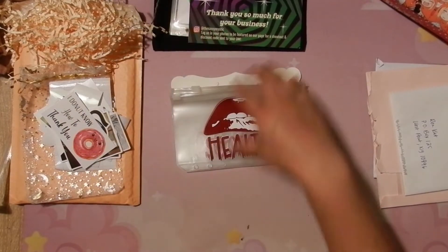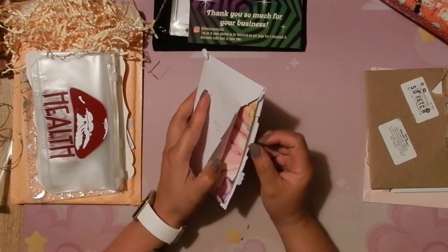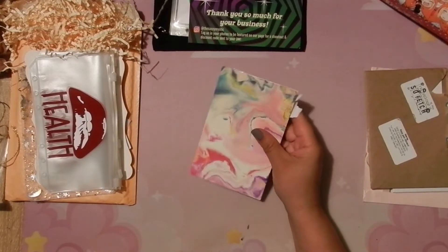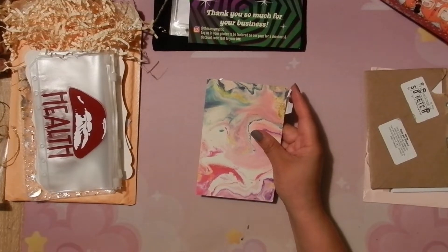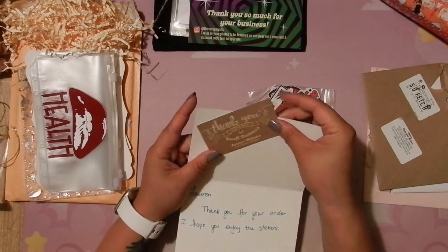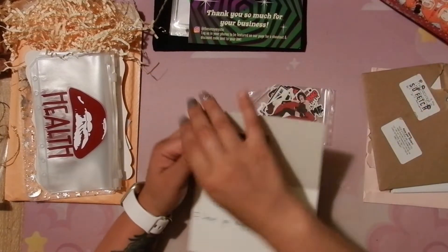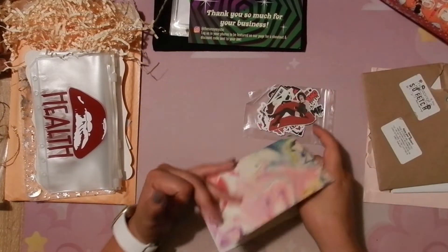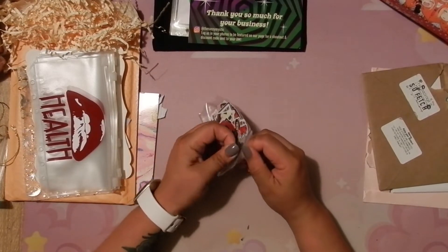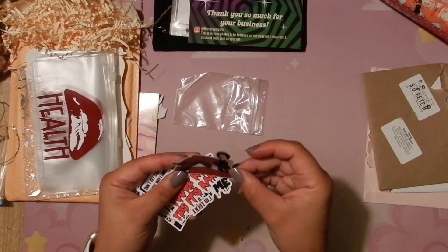I bought a bunch of stickers for the Halloween stuff. This one is from Aurora's Whimsies over on Etsy — these are the stickers I'm going to be putting on the envelopes. Her note says 'Lauren, thank you for your order, I hope you enjoy these stickers,' and it has her little business card with all her information. I got a bunch of Rocky Horror Picture Show stickers.